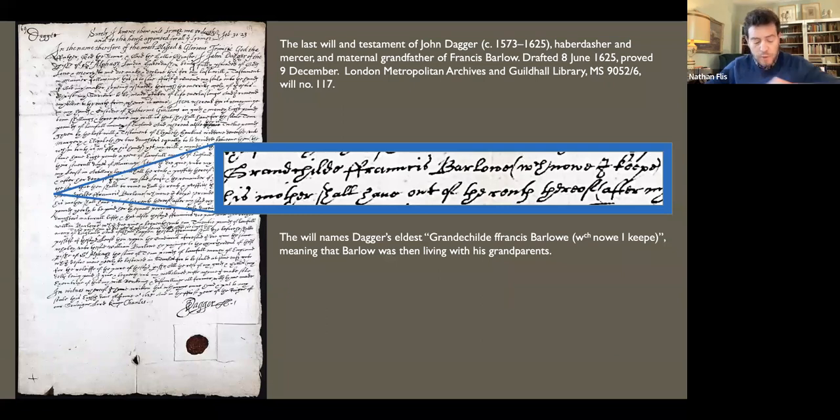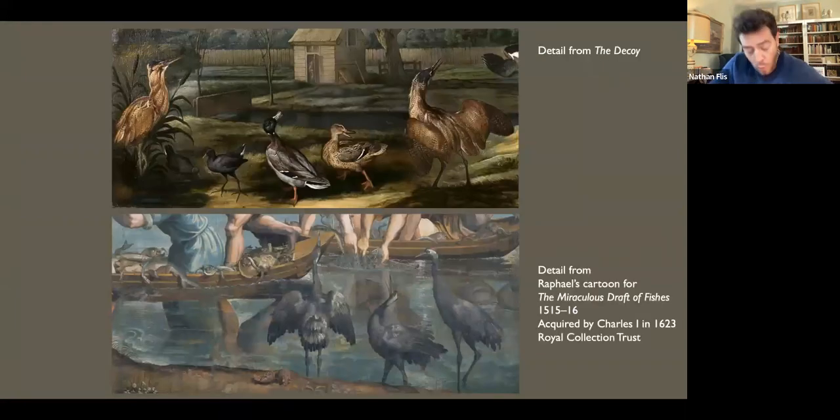Connections to the Royal Court through Barlow's grandfather William, and perhaps also through his civil servant uncle Thomas, may have provided him with the opportunity to work with the German artist Francis Klein at the Mortlake Tapestry Works during the late 1630s. It has long been thought that Klein was one of Barlow's teachers. Barlow may have been one of the young hands who assisted with Klein's tapestry designs, which included emblems, fables, and scenes of the hunt. He may also have helped making copies after the Acts of the Apostles tapestry cartoons by Raphael, acquired for the Royal Collection by Charles I in 1623. There is a distinct similarity between the birds in the foreground of 'The Miraculous Draft of Fishes' and those in the foreground of 'The Decoy.'